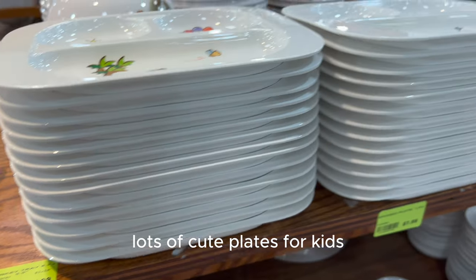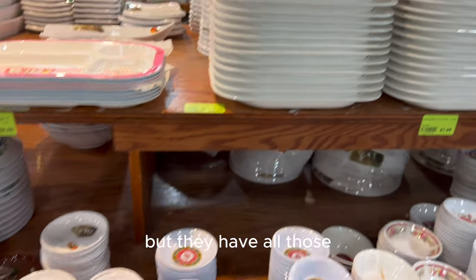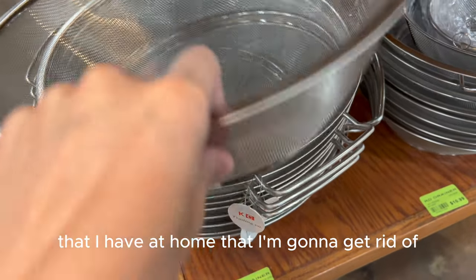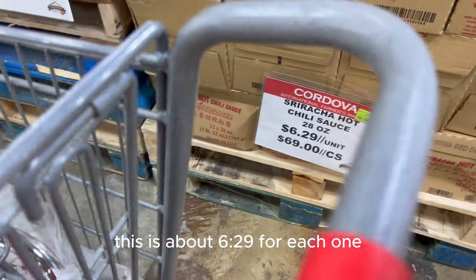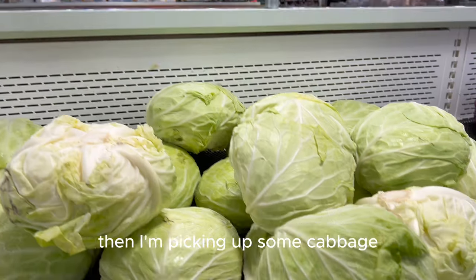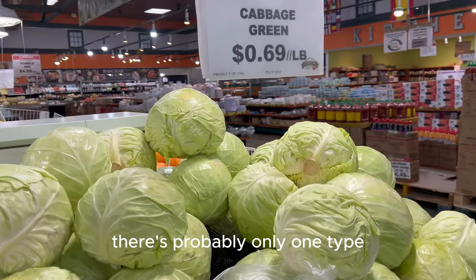There are lots of cute plates for kids, though all these are plastic and we're trying to move a little bit away from plastic. These were the mesh strainers I was talking about that I have at home that I'm going to get rid of. And you have your infamous sriracha — about $6.29 each. Then I'm picking up some cabbage. Look at all the different types of cabbage versus an American grocery store where there's probably only one type.